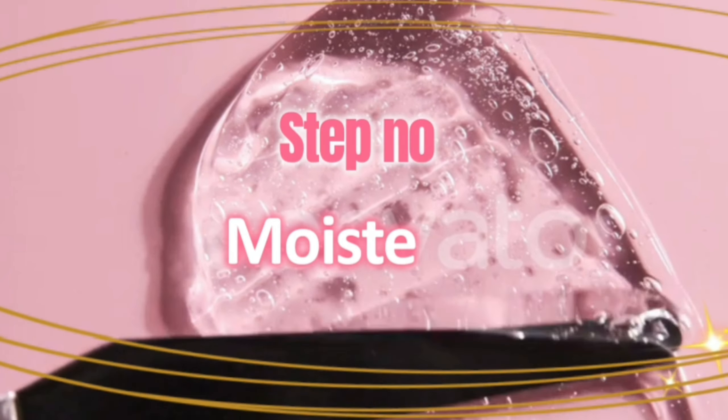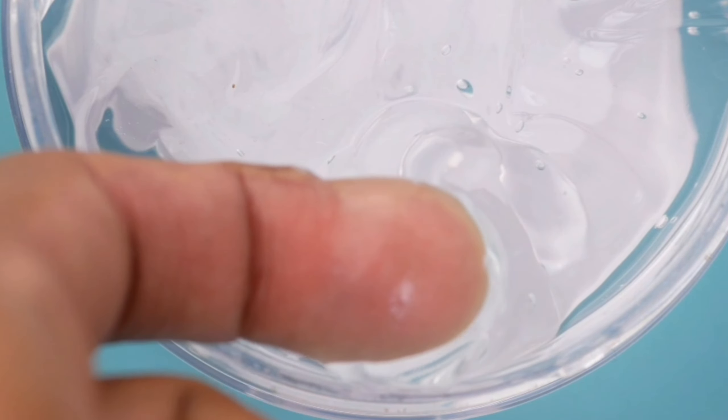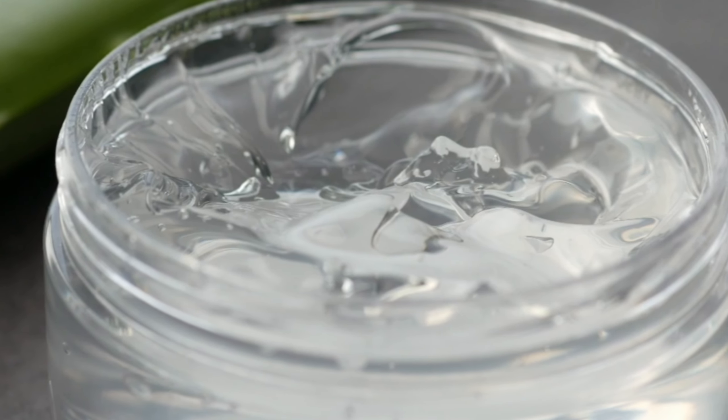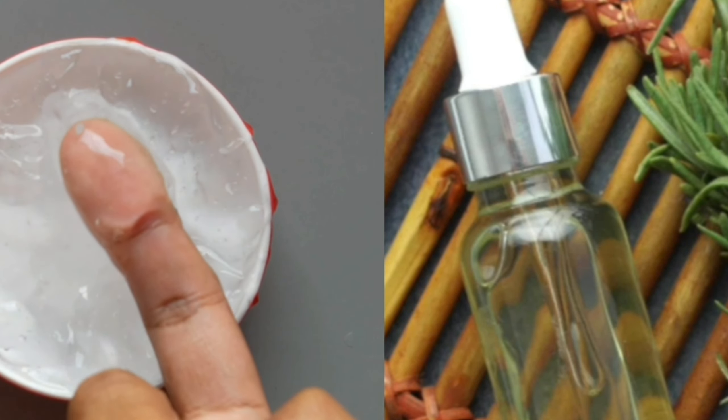Just take care of it with daily use. Step number 3 is Moisturizer — keep skin hydrated but oil-free. Moisturizer is a very important step; don't skip it even for oily skin. If your skin is oily, Aloe Vera gel is the best option as a moisturizer. It deeply hydrates your skin and keeps it pimple-free. If your skin has a lot of acne, mix Aloe Vera gel with tea tree oil.